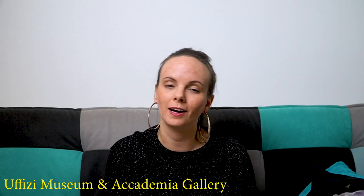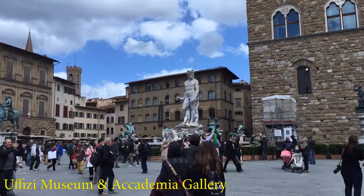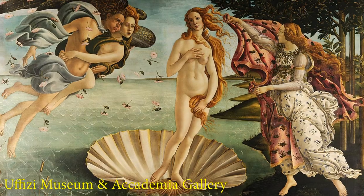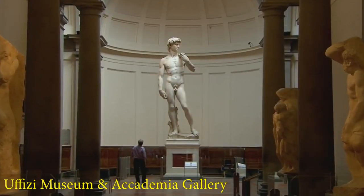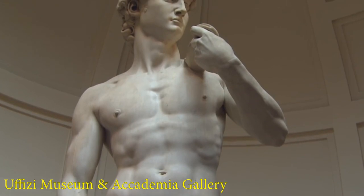The Uffizi Museum and the Accademia Gallery — whether you're into art or not, you have to stop by at the Uffizi Museum to visit the amazing Renaissance masterpieces of different artists, such as the Birth of Venus by Sandro Botticelli. At the Accademia Gallery you can find the famous statue of David by Michelangelo. As with every sight in Florence, be sure to come early or book your tickets in advance.